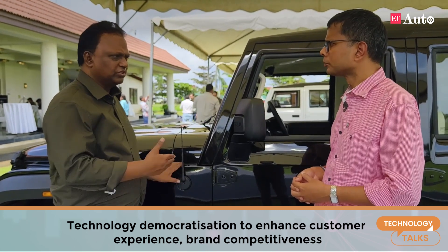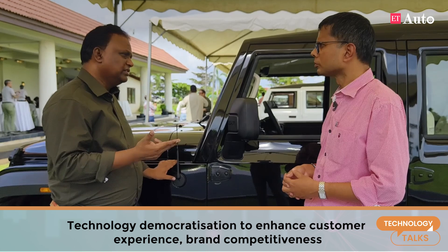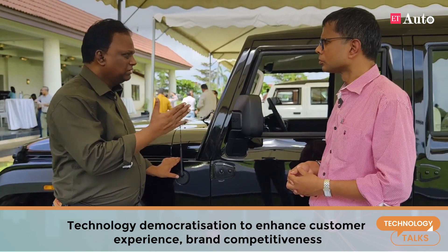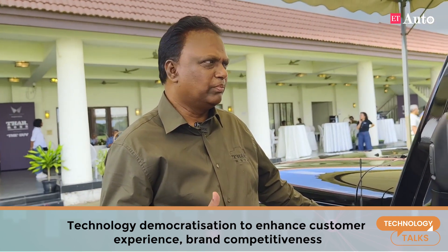Whether it's a rearview camera, ADAS, ESP, six airbags, three-point seat belts — all these, you get it. We want to give it to our customers, to elevate the experience of Indian customers in terms of safety. We are always looking for five-star safety. We do not believe in compromising any of these technologies for our customers — plush interiors, rich-looking interiors, Adrenox technology. All of them, you have to give to our customers. You have to democratize and let everybody enjoy.